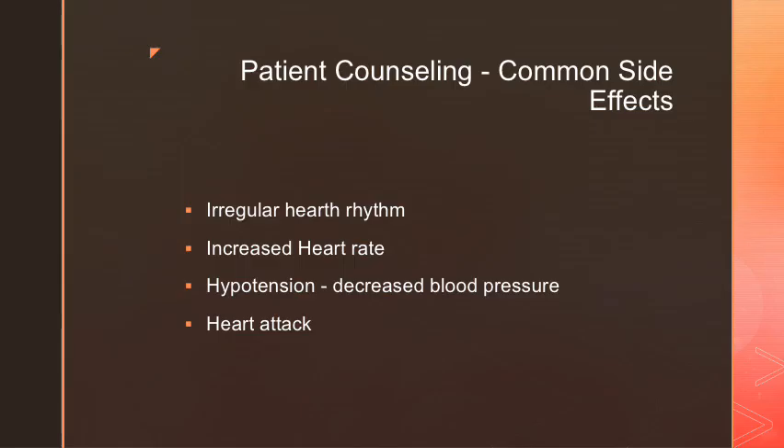Some side effects patients see while taking liothyronine include irregular heart rhythm, increased heart rate, hypotension such as decreased blood pressure, and potentially heart attacks.